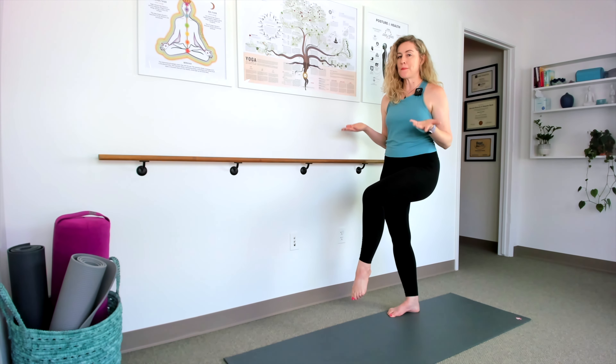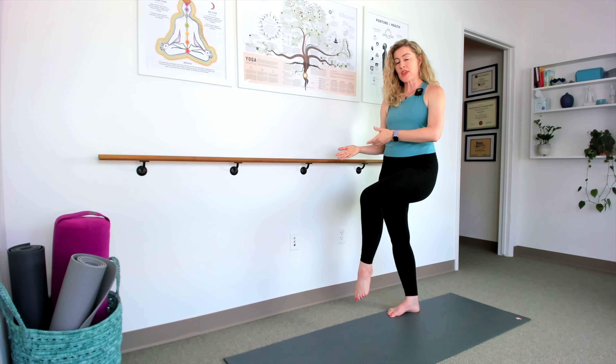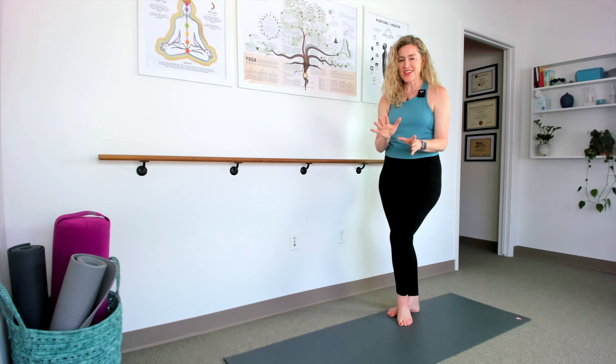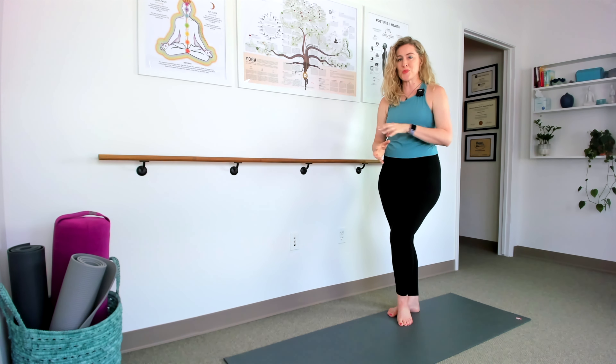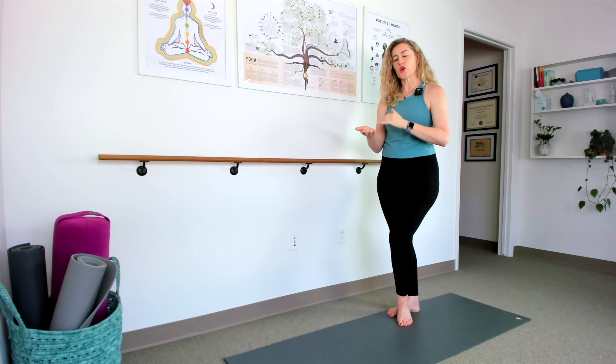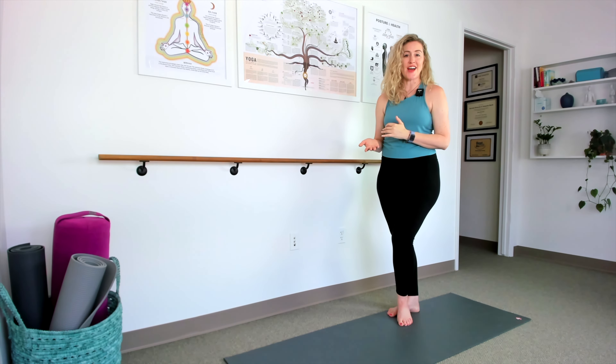If you'd like to see how your balance on one leg compares to others in your age group and check whether you might be at risk for a fall, sign up at the link in the description and I'll send you my free Test Your Balance Kit. It includes a simple balance assessment walkthrough, a normative values chart for age group comparison, and a balance tracker so you can log your times and see your progress over time.